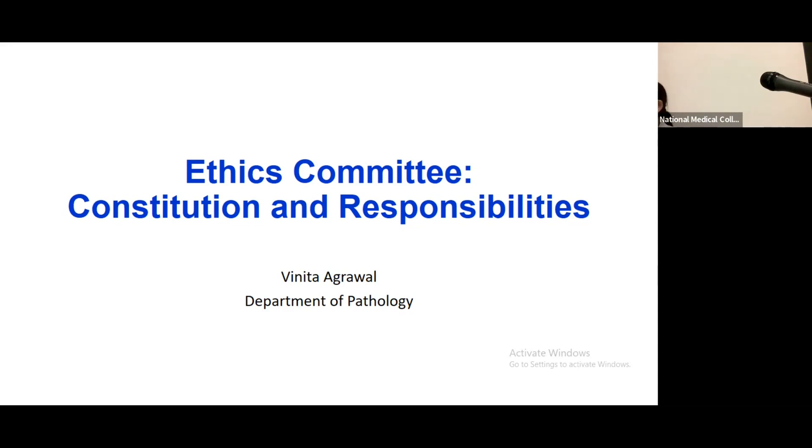You need the ethics committee approval letter to apply for a research grant, and also at the time of publication. So whenever you plan to write up what you have done in your project, you will need a copy of your ethics approval letter to get your paper published. Therefore, it is important to realize from the beginning of your research protocol, when you start planning, what the ethical issues are.